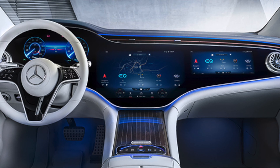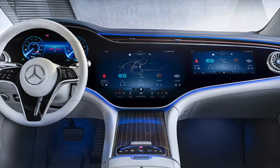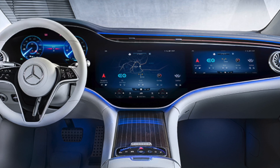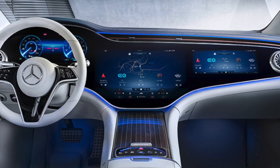It has comfort front and rear headrest pillows, a Burmester 3D sound system with sound personalization, and HEPA air filtration for clean cabin air. It has multi-contour front seats with massage, 4-zone climate control, soft-close doors, and a comfort center armrest with wireless charging.